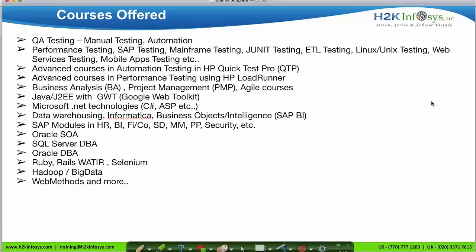We also provide advanced courses in the automation testing tool HP UFT, performance testing tool HP LoadRunner, BA and project management courses, developer courses, data warehouse courses, SAP module, DBA, Selenium, and Big Data. We are specialists in providing IT-based projects.